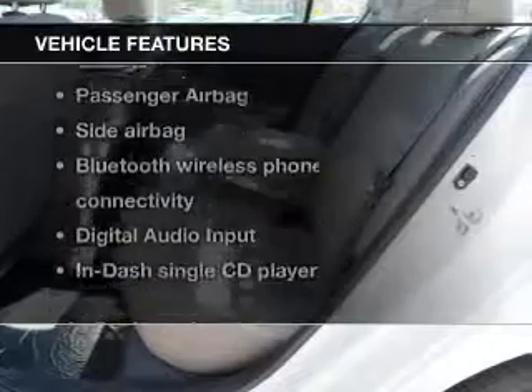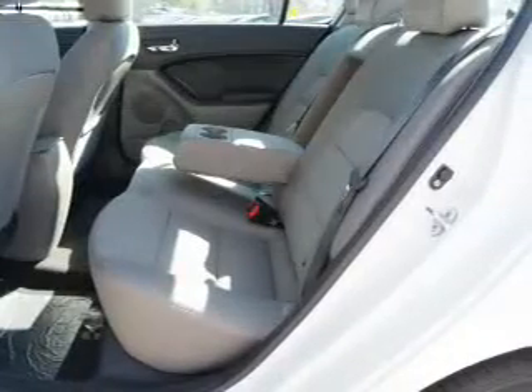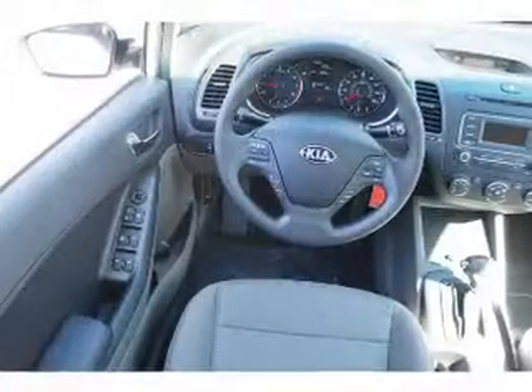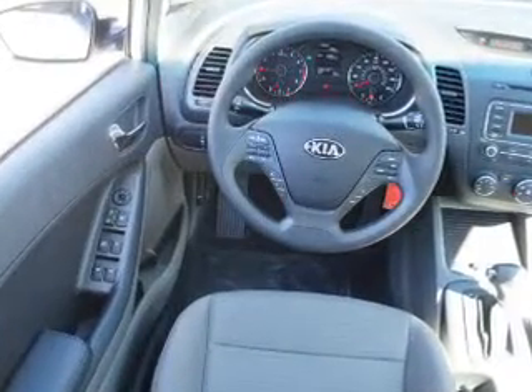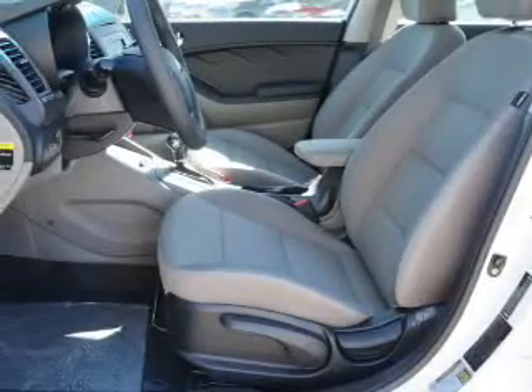Enjoy these notable features that are included in this vehicle: power door locks, power windows, Bluetooth wireless, an AM-FM stereo with a CD player, satellite radio, power mirrors, and power steering.